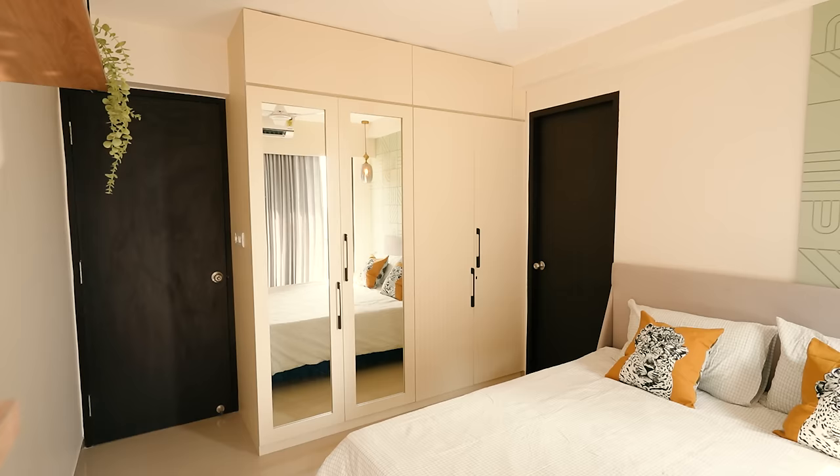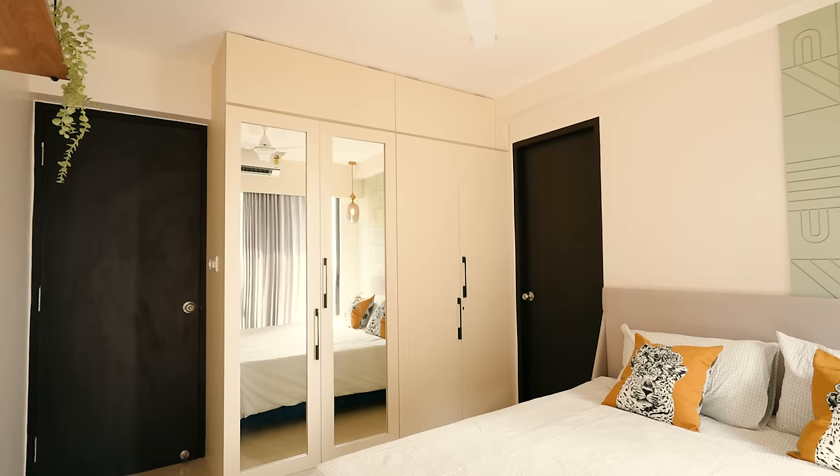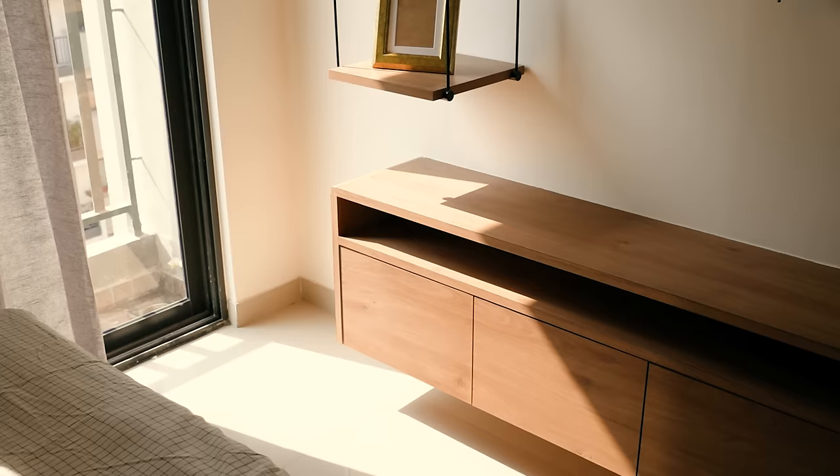We added mirrors on the wardrobe — there was no other option. I know many will say that as per Vastu, a mirror shouldn't be opposite the bed, but technically, Vastu says the mirror shouldn't be directly in front of you when you wake up. Here, we have placed the mirror on the second panel so that when you get up from the bed, you don't get a direct reflection.